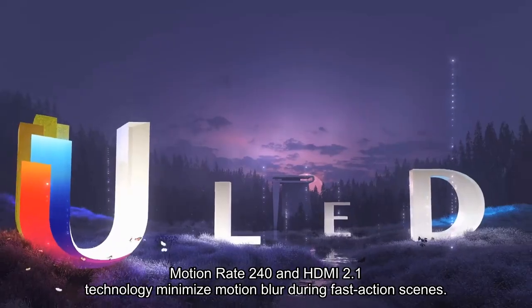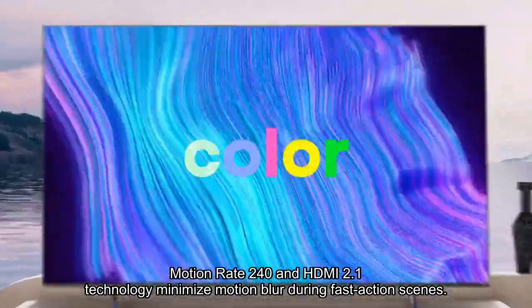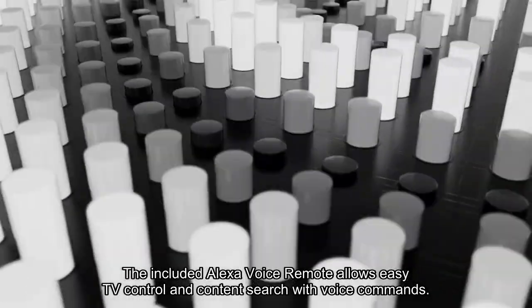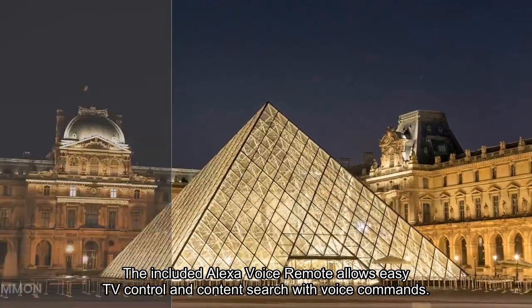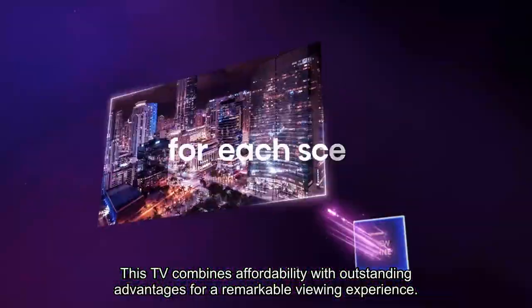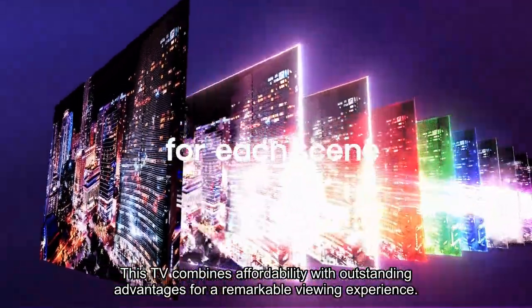Motion Rate 240 and HDMI 2.1 technology minimize motion blur during fast action scenes. The included Alexa voice remote allows easy TV control and content search with voice commands. This TV combines affordability with outstanding advantages for a remarkable viewing experience.